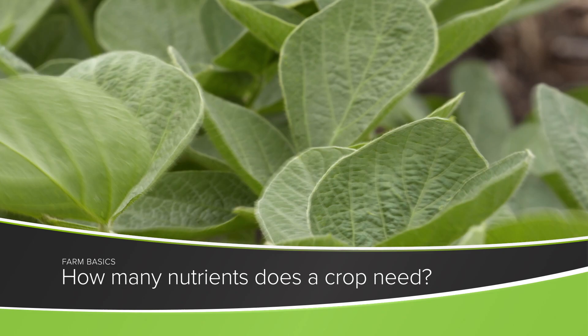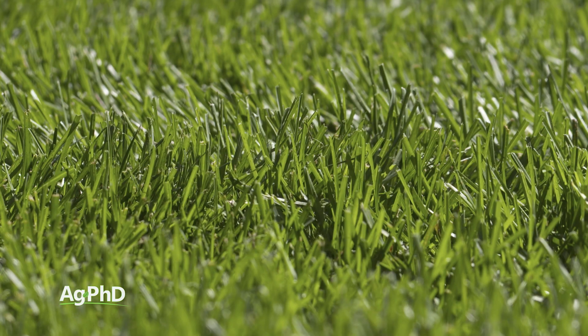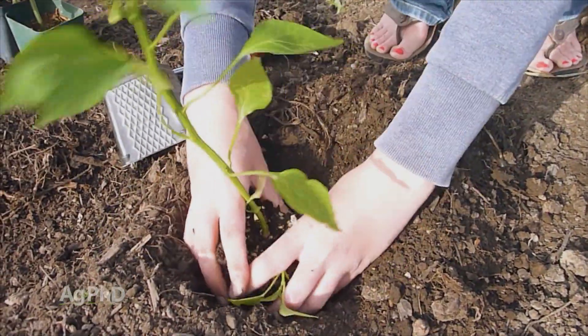In our Farm Basics time today we're going to talk about how many nutrients does it take to grow a crop. Your crop could be anything — it could be your lawn, it could be your garden, it could be a crop out in the field. No matter what you're trying to grow, if you're growing a plant, that plant needs food.